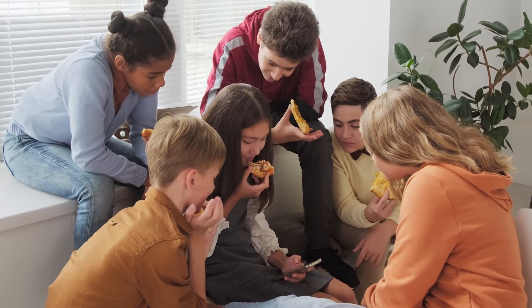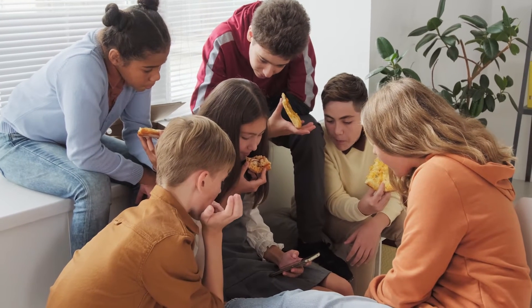Their nutritional requirements are higher — they need more energy, calcium, magnesium, phosphorus, vitamin D, and iron. For girls, due to menstruation, the teen years are also a time when some young people are now making autonomous food choices.